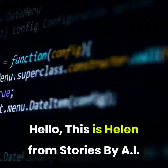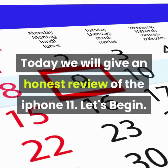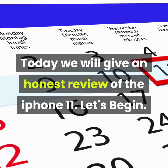Hello, this is Helen from Stories by AI. Today we will give an honest review of the iPhone 11. Let's begin.